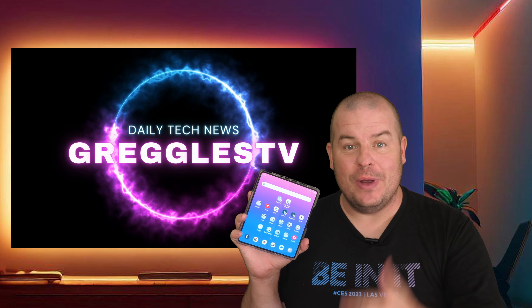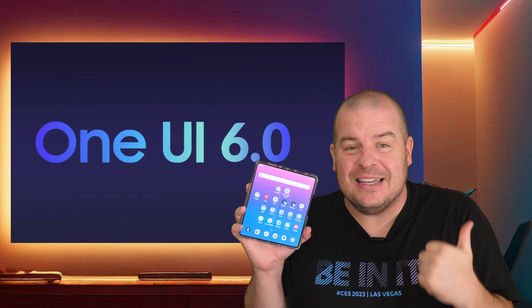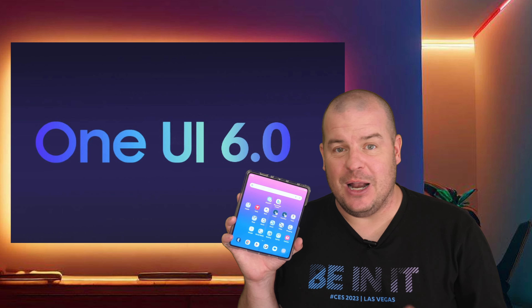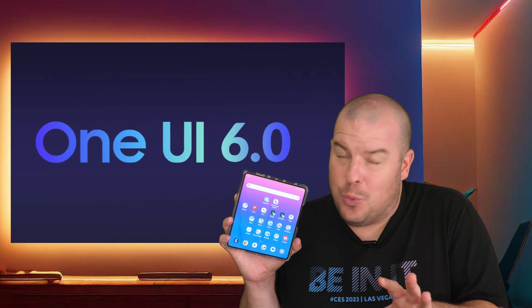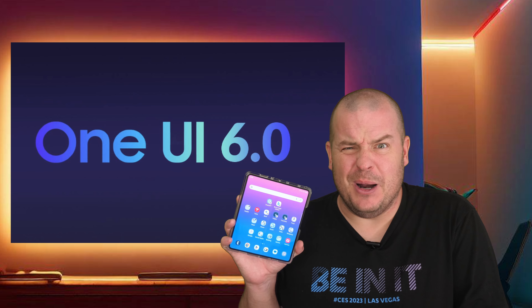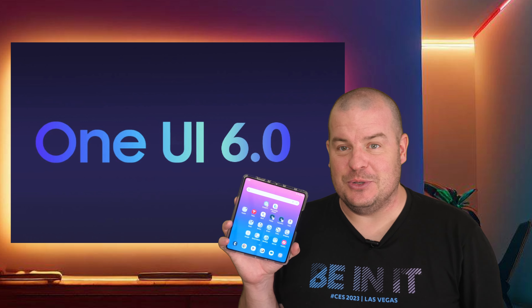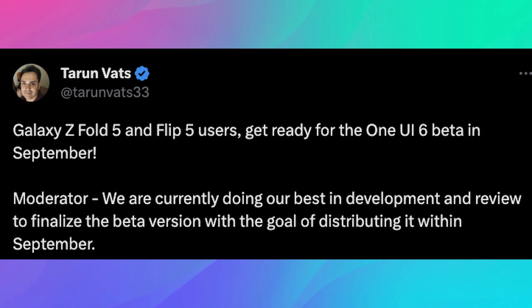We've only got one story for you but it's a really good one, especially if you have a Samsung Galaxy Z Fold 5 or Galaxy Z Flip 5. As you know, the Samsung One UI 6 beta has been out for the Galaxy S23 phones for weeks now - maybe even a month at this point. What about the Z Flip 5 and Fold 5? We've got some really good news, and it's going to be basically now. Information that's been leaked out says Galaxy Z Fold 5 and Flip 5 users should get ready for the One UI 6 beta in September.